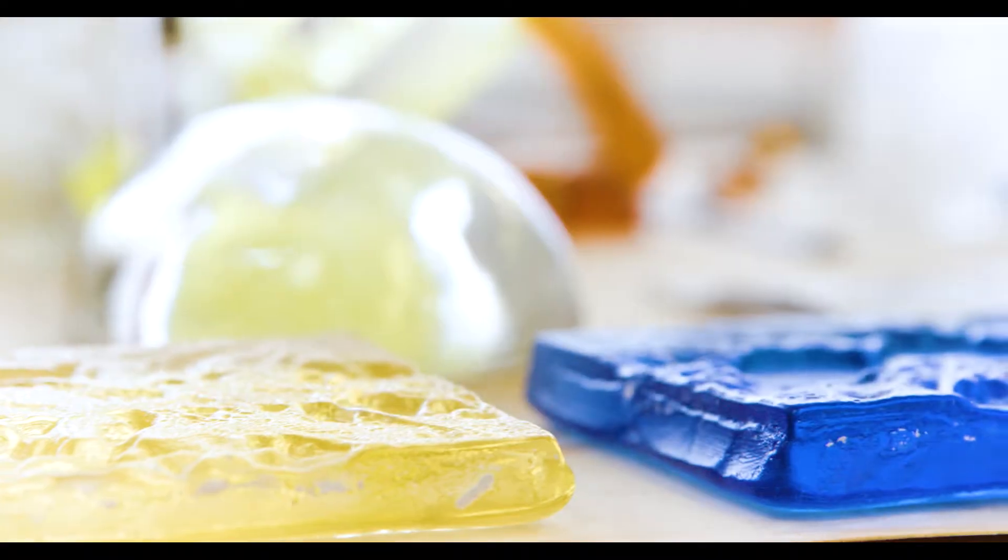We all gain knowledge from sharing our approaches and practices, and that helps develop new knowledge. I'm particularly interested in how new technologies can be used with what you could argue are traditional materials.